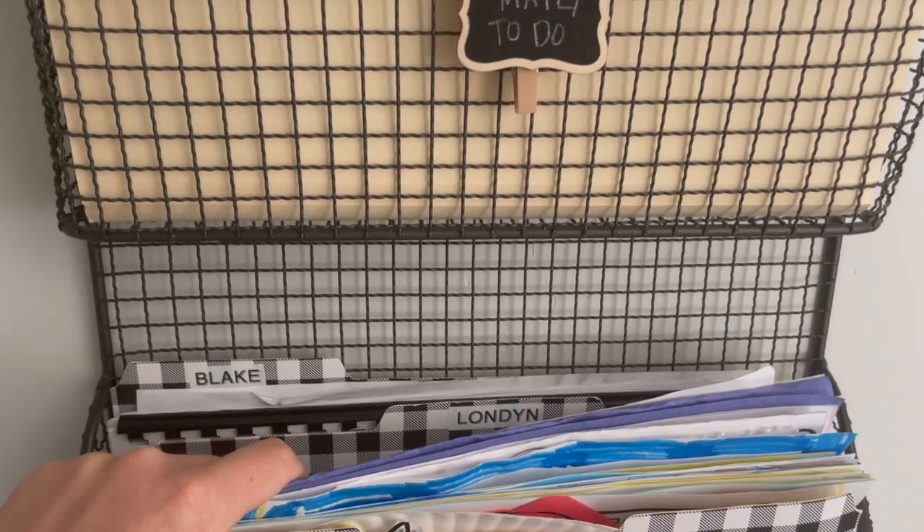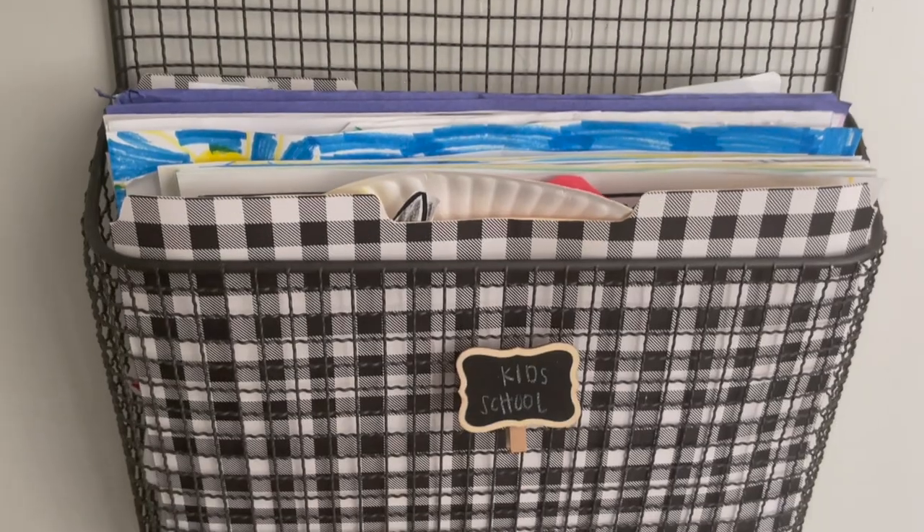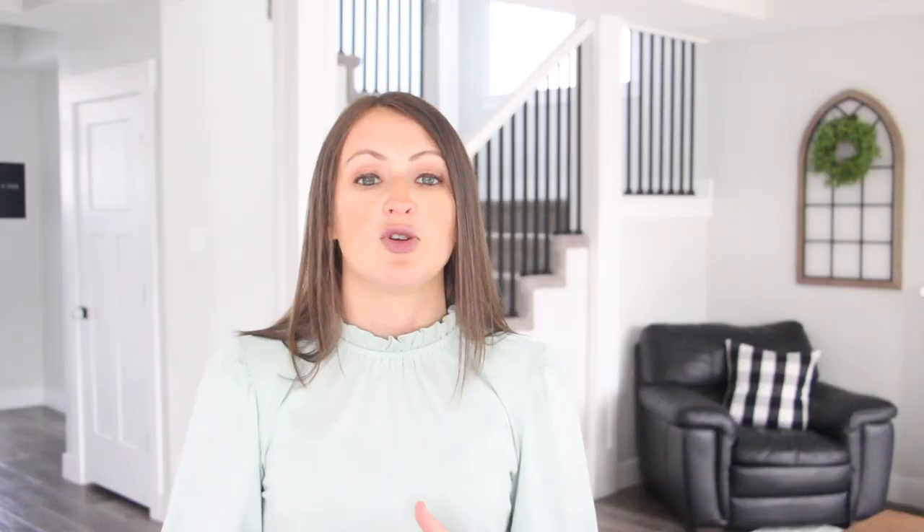In my video Paper Clutter: Easy Systems That Work, I shared the method that I've been using to handle kids' school clutter. In essence, I have a file folder for both of my school-age kids. Whenever things come in from school, I immediately put them here. It gets them off the counter quickly and into a safe place where they won't become extra clutter.